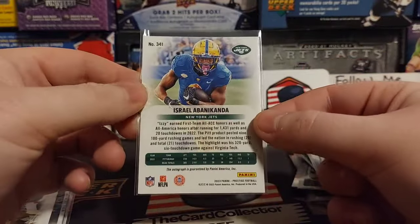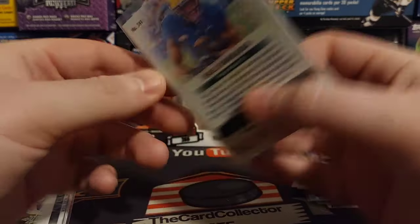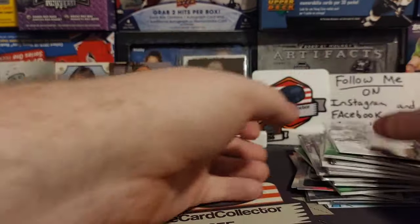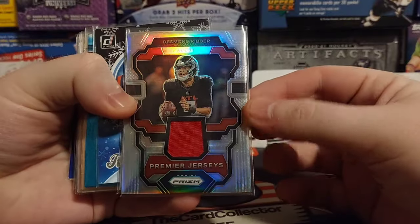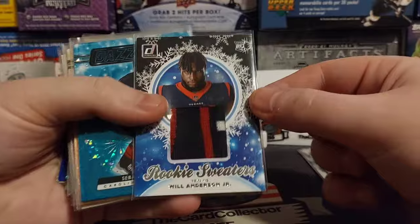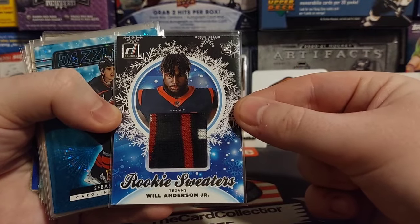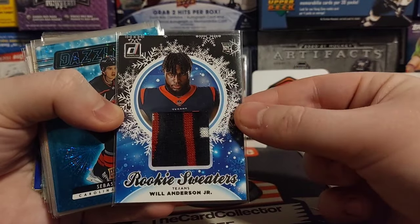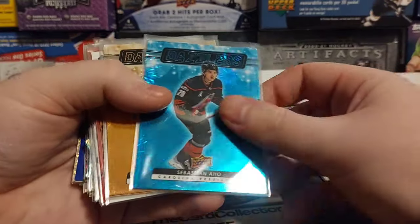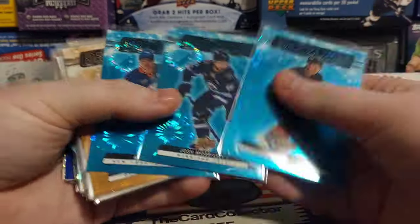There is an autograph, extra points of Israel. Black and white canvas of Michael Buttoning - that's kind of cool. More NFL jerseys. Tyree Wilson - that's kind of cool. Will Anderson Jr., it's like a Christmas sweater and I think that's exactly what it is - that's really cool. We got some Dazzlers, some more Dazzlers.